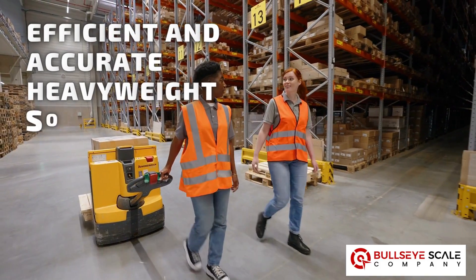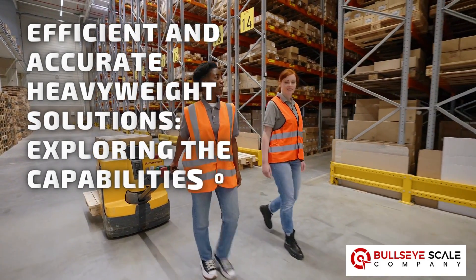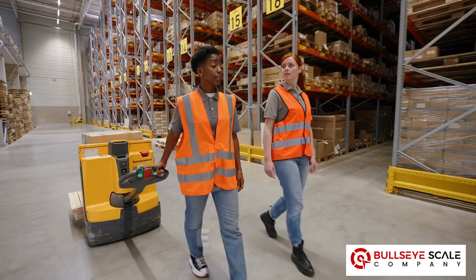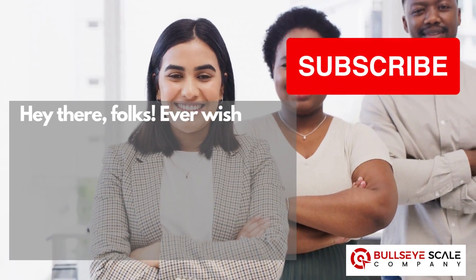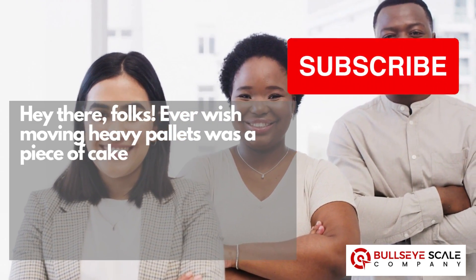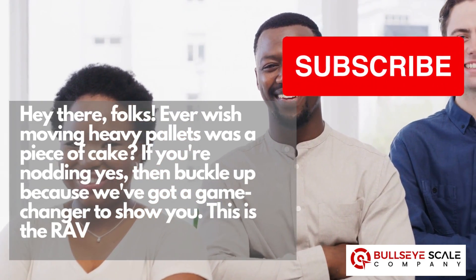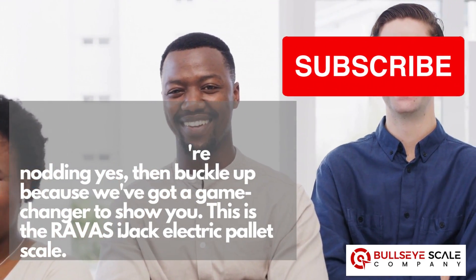Efficient and accurate heavyweight solutions. Exploring the capabilities of RAVUS IJAC Electric Pallet Scale. Hey there, folks! Ever wish moving heavy pallets was a piece of cake? If you're nodding yes, then buckle up because we've got a game changer to show you. This is the RAVUS IJAC Electric Pallet Scale.